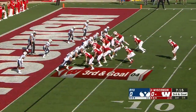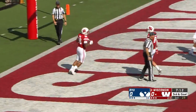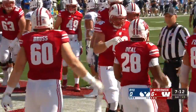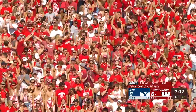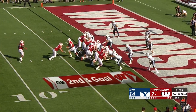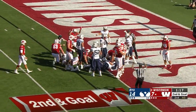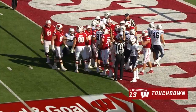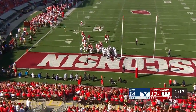He's on the sideline — it is Deale, into the end zone, a Wisconsin touchdown! And off to the fullback Alec Ingold — is he in? Yes! A Wisconsin touchdown, second of the year for Ingold.